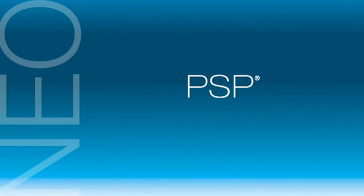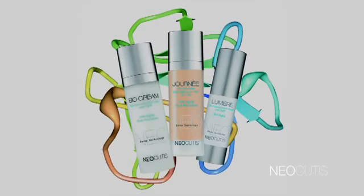Neocutis products are rooted in cutting-edge Swiss technology to address skin rejuvenation, discoloration, redness, and the care of sensitive, stressed skin. Neocutis has ascertained that the body's chemistry possesses essential catalyzing proteins, creating a revolutionary ingredient called PSP — processed skin cell proteins — a truly amazing ingredient.